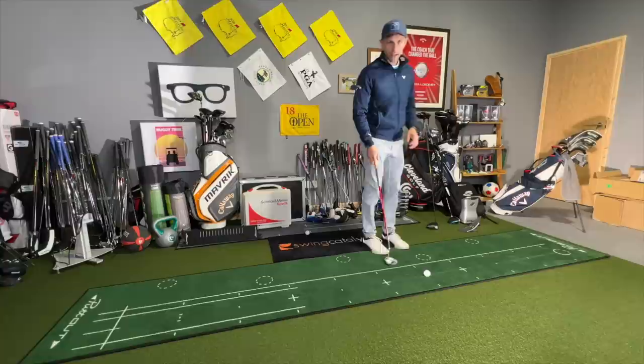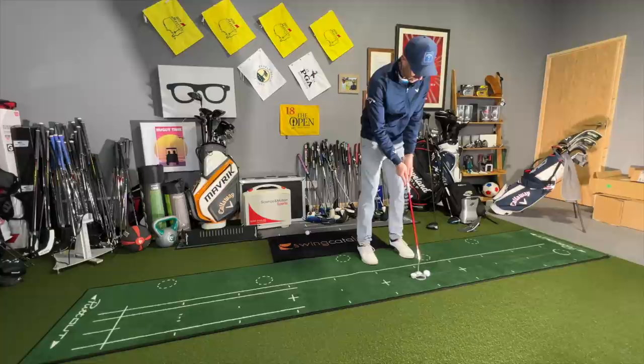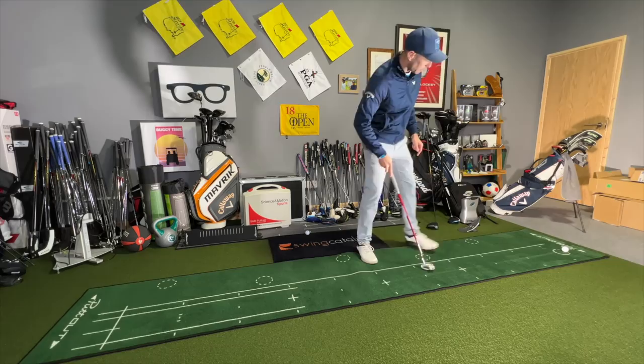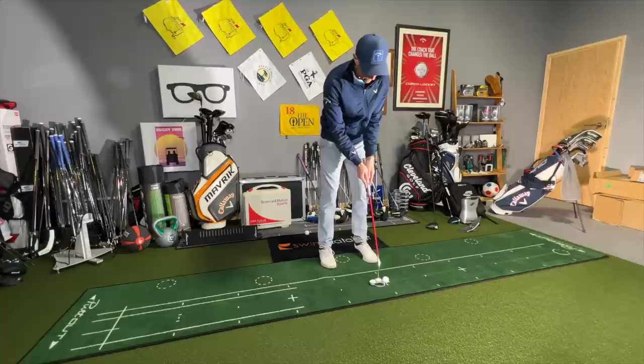The next distance control drill I like on the large PuttOut mat uses the 10-feet marker. I start from the front and work all the way back to 10 feet, trying to get the ball to finish in the hole, varying the length of each putt. I'm not starting right at the front - I'm varying the length up progressively. Let me know in the comments if you've got a large putting mat and give this drill a go.